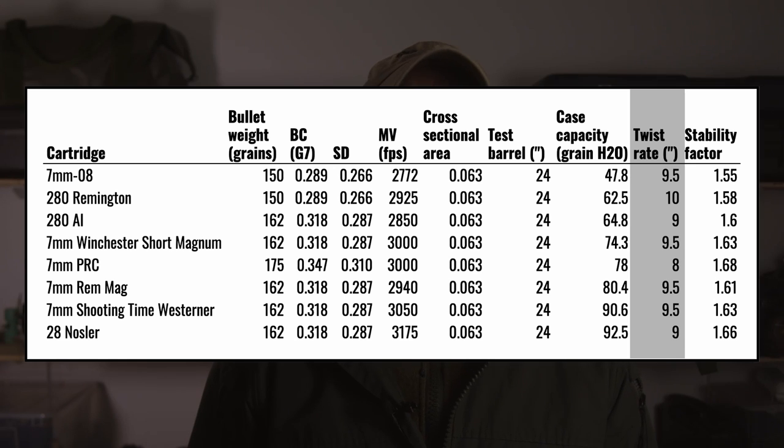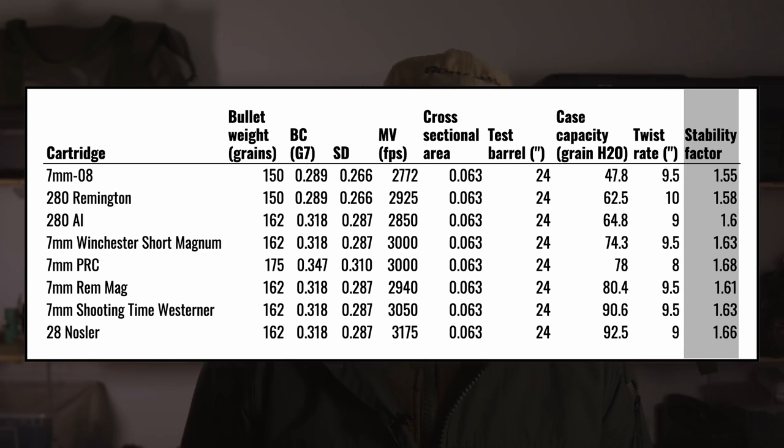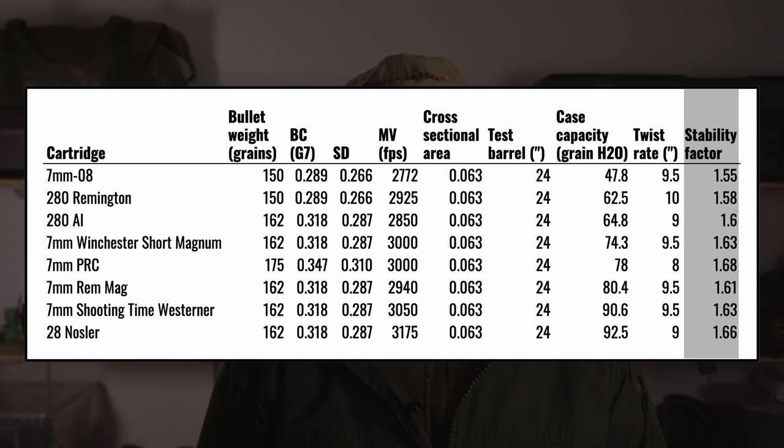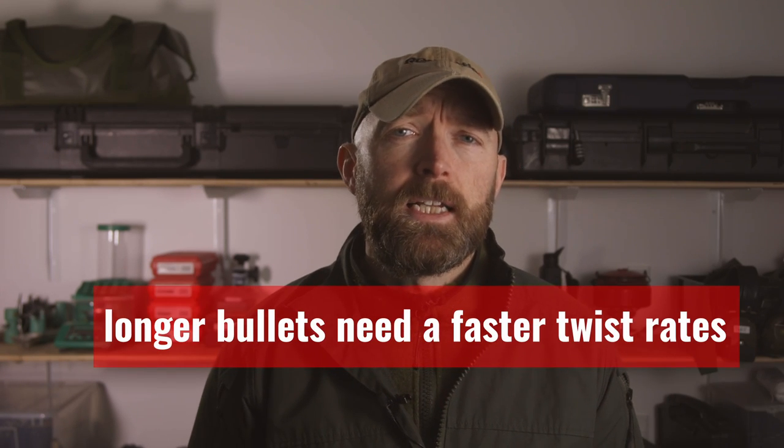The faster twist rate allows you to shoot longer, sleek, high-BC bullets. As you'll see from the diagram, it's only the PRC that's loaded to shoot the 175 grain ELD-X bullet. A quick test revealed that the stability factor for this bullet starts to drop below the optimal threshold when used in a barrel with a 9-inch twist. This is also relevant for folks who are forced to use monometal bullets, which are longer due to the lower density of the material and require a faster twist rate to stabilize.